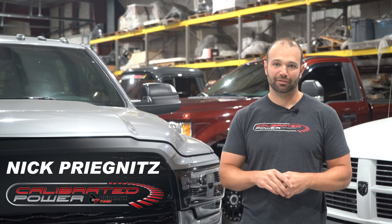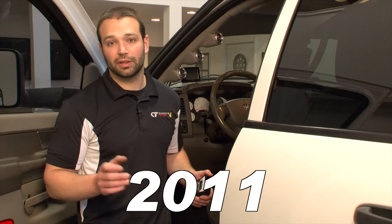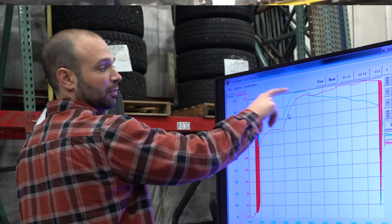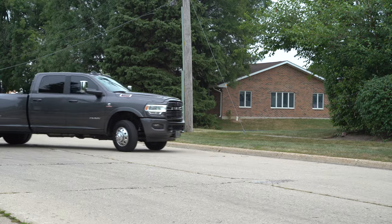I'm Nick Pregnance with Calibrated Power. Got a couple of Cummins next to me. We've been tuning these trucks for a long time — ever since EFI Live first came out with tuning solutions for them in 2011. I think I was the first one to tune them with EFI Live. I've been tuning emissions-equipped late model Cummins for a long time. Very familiar with the systems.